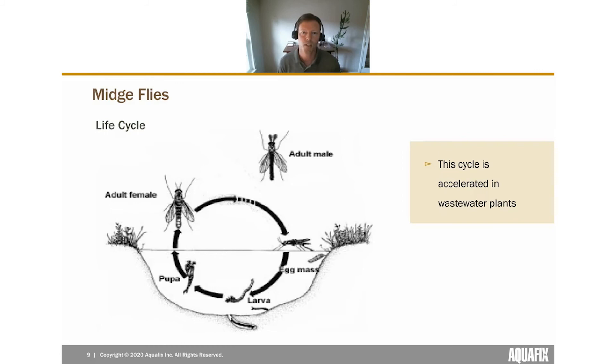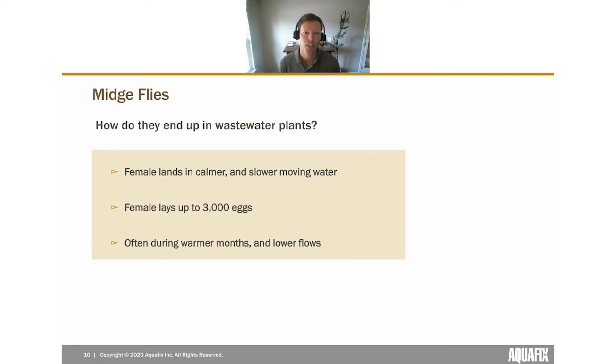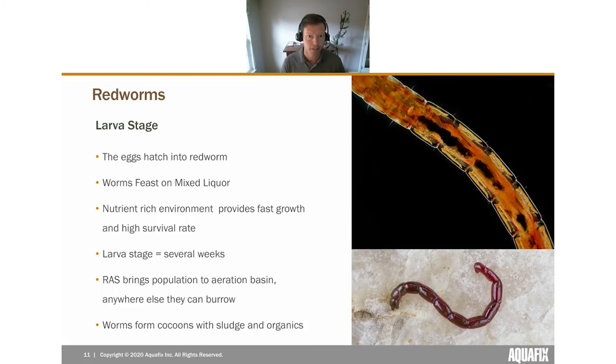Here's an example of their life cycle in nature. At the top we have adult male and adult female; when they mate, the female lays eggs. Eggs go to the bottom and hatch into larvae, which consume organics. There's a very short pupa stage before you end up with an adult midge fly. In a treatment plant, the female carrying eggs lands in slower-moving water and lays up to around 3,000 eggs. This most commonly happens during warmer months in secondary clarifiers, which mimic their natural habitat most closely.